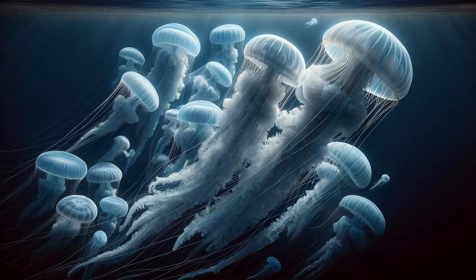Drifting into view, a group of jellyfish adds a touch of mystery to our adventure. Their translucent bodies pulse rhythmically, propelling them through the water. The jellyfish's tentacles trail behind — an elegant display of survival and grace. This scene is almost hypnotic, showcasing the delicate beauty of these often misunderstood creatures. The jellyfish, with their simple yet effective way of life, remind us of the diversity of survival strategies in the ocean. In their silent dance, they convey the ethereal, otherworldly aspect of marine life.